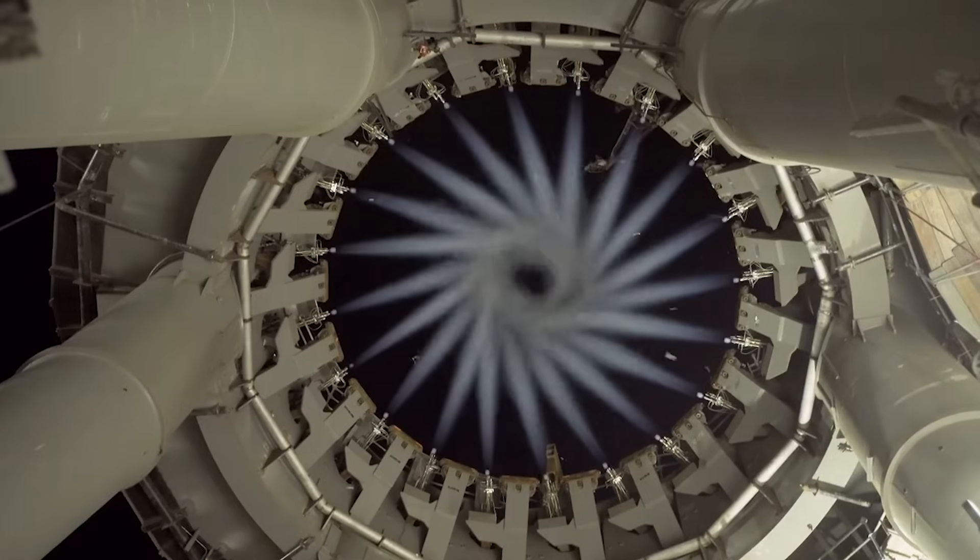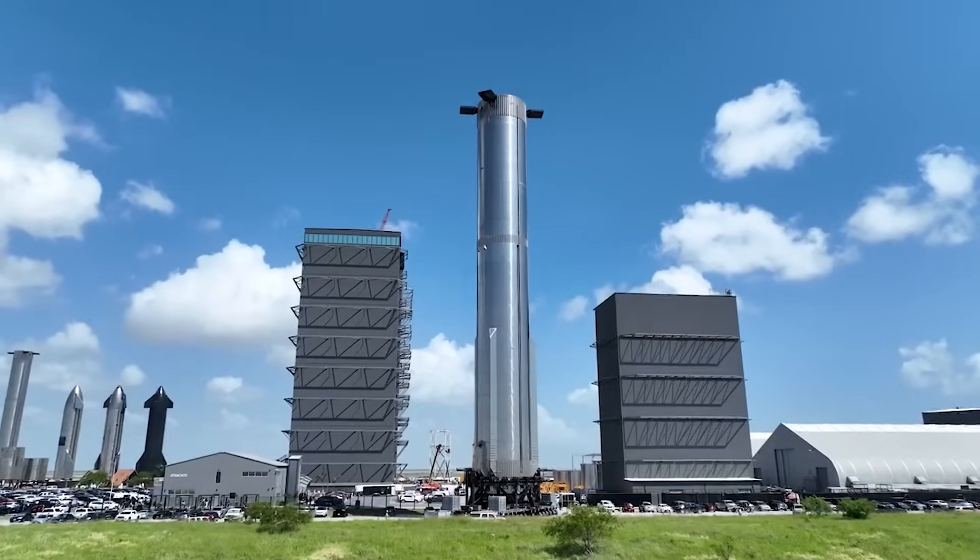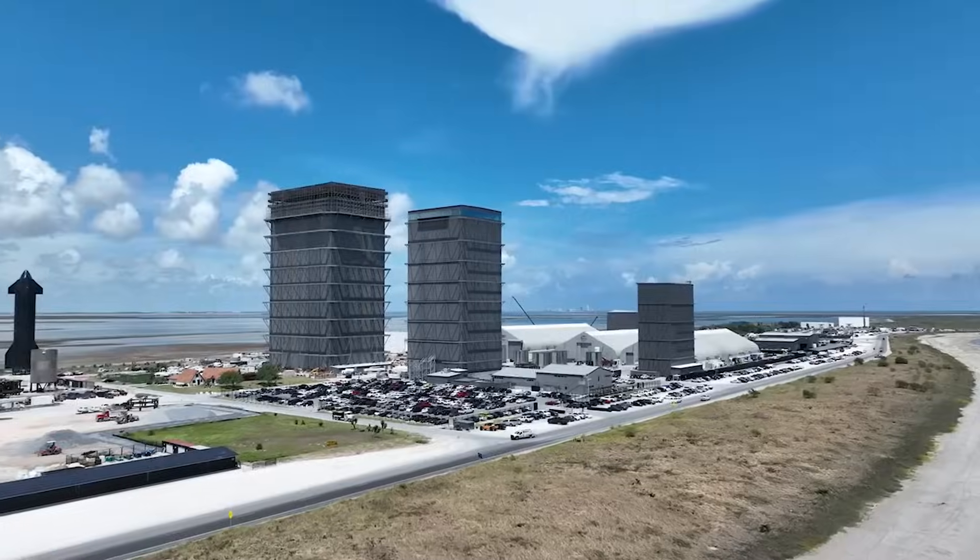These are only some of the changes made and don't even include other important upgrades to supporting systems like the pad itself and the steel plate. For the past four-plus months, SpaceX has been doing everything in its power to create a more capable rocket that improves on the first test article's design in almost every way.